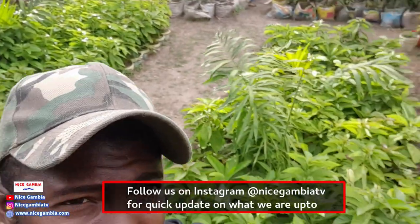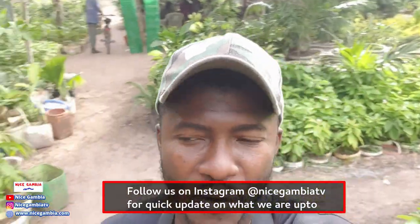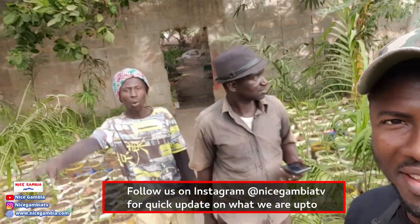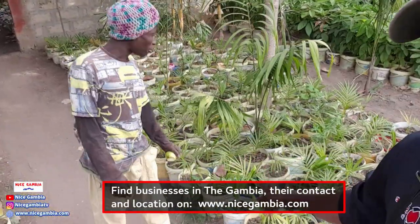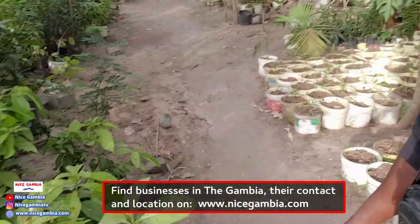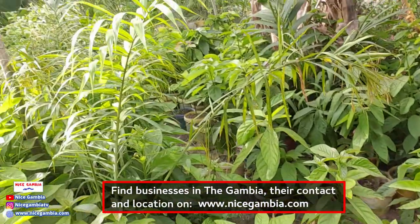Welcome back to another video. Behind me you can see different types of trees — from fruit trees to flower trees. You have lucky child right there, cocoa trees, palm trees, and avocado trees. This whole place is full of trees.